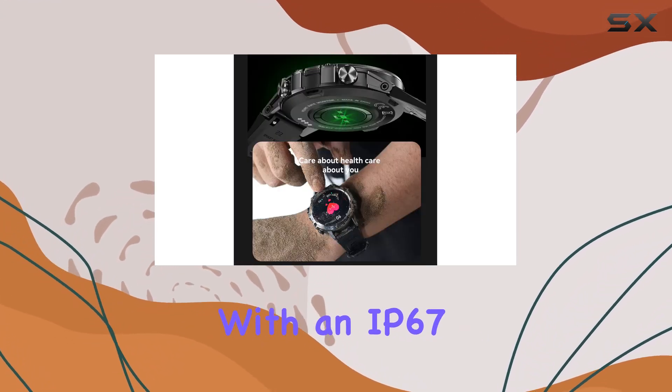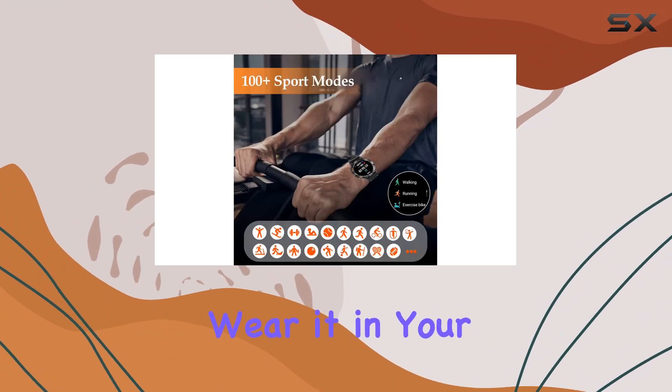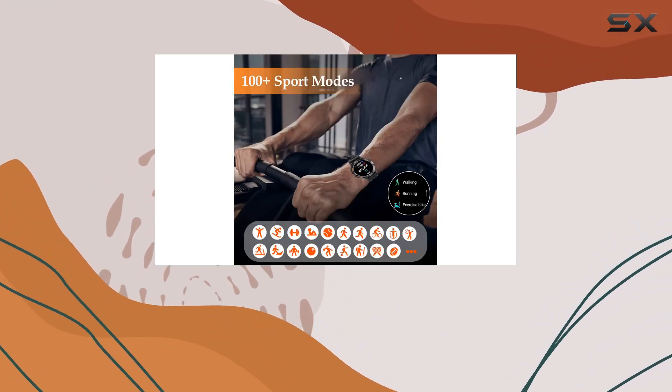Plus, with an IP67 waterproof rating, you can confidently wear it in your daily life, be it a rainy day or during your shower.